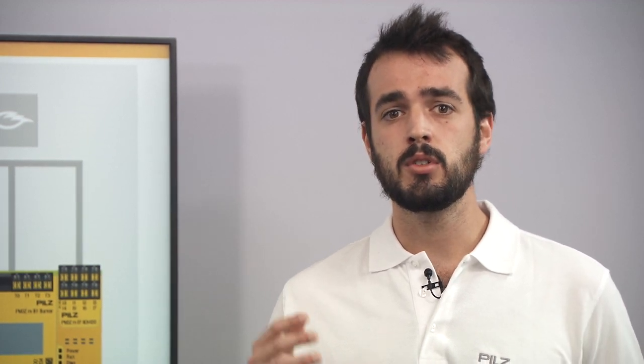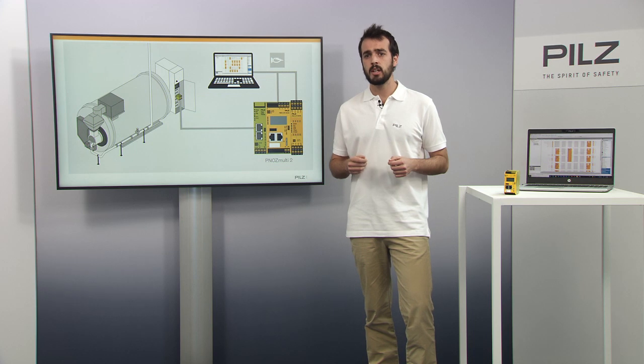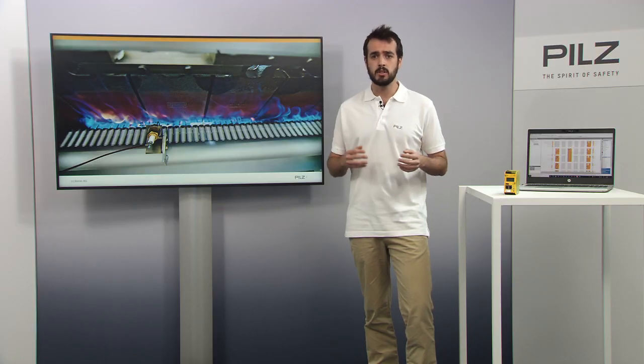Due to the high risk potential, strict regulations apply to shut-off valves, which should immediately interrupt the fuel supply in the event of a fault. For example, flame monitoring is an indispensable safety function in an industrial combustion plant. Risks come from unburned fuel residues in the combustion chamber, which can lead to uncontrolled burning processes and thus to deflagrations and explosions.